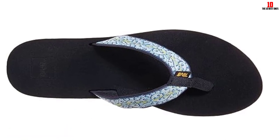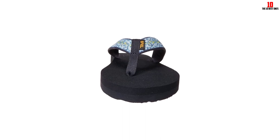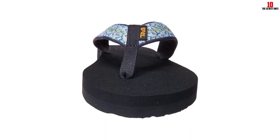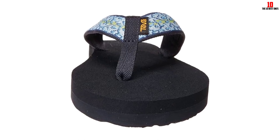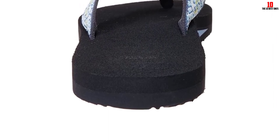Made out of EVA foam, the material is light as a feather but still provides plenty of cushion and support. After 5 months of wear, these flip-flops totally mold to the feet for custom comfort. Although the recycled plastic straps were a little tight at first, they loosened up after a few wears. Since the fabric straps can be folded down, the flip-flops can lay completely flat, which helps save space in luggage.